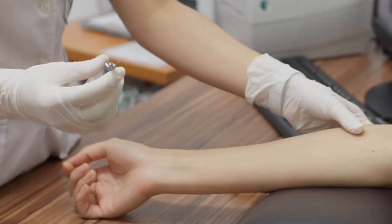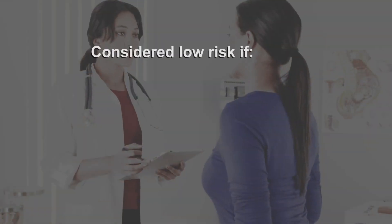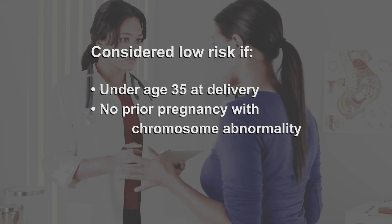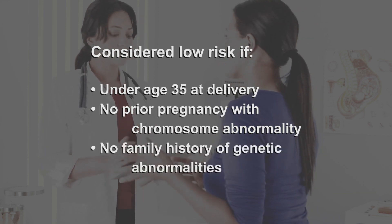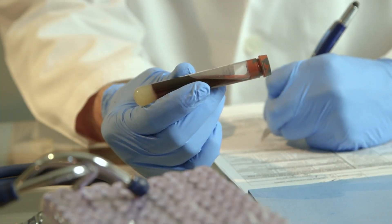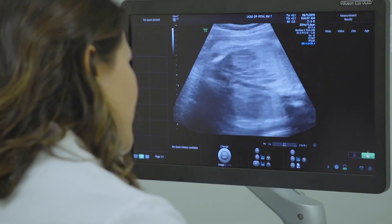For women who are low risk, a blood test is drawn from the mother in the first and second trimester. A woman is typically considered low risk if she will be under age 35 at delivery, hasn't had a prior pregnancy with a chromosome abnormality, and has no family history of genetic abnormalities. Six types of blood markers are evaluated, and this information is combined with an early ultrasound evaluation of the fetus to give a risk estimate for how likely it is that the fetus will have an extra chromosome.